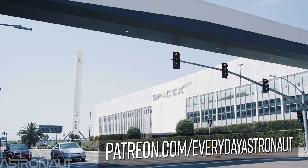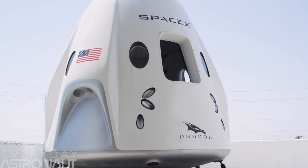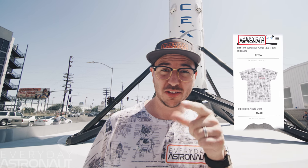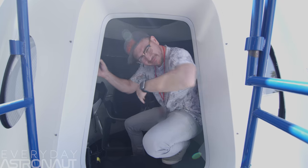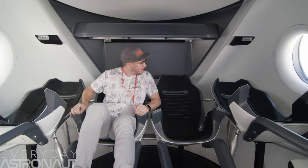If you want to see more videos like this, head on over to patreon.com/everydayastronaut. And a huge shout out to my friend Patrick Lawler for coming out and shooting this incredible footage with his 6K Red Dragon camera. While you're on the internet, pop on over to my web store, everydayastronaut.com, to get your own awesomely nerdy space shirts. Thanks everybody. I'm Tim Dodd, the Everyday Astronaut, bringing space down to Earth for everyday people.